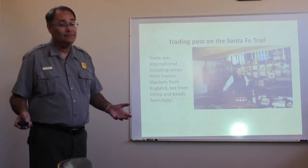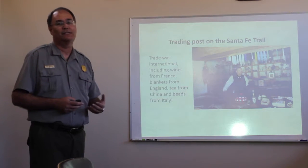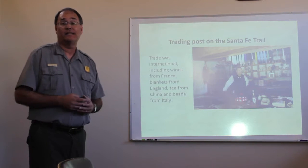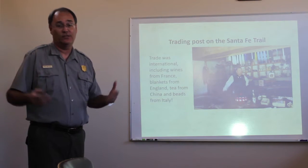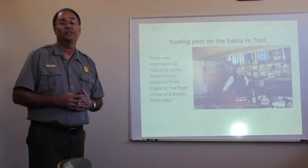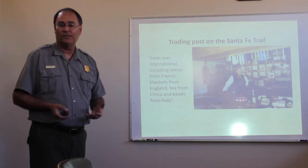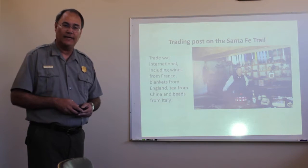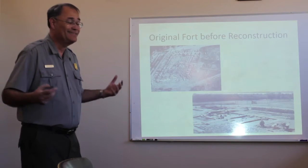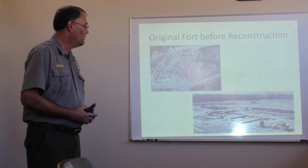But the fort didn't last very long. Even though it was the first extension of the United States in this part of the world, it only lasted 16 years. Changes having to do with the war with Mexico, diseases coming out to this part of the world — things like that led to the demise of the fort. And in 1849, it was abandoned. Being built out of mud, it eventually dissolved basically back into the earth, and there was just a mound of dirt here.